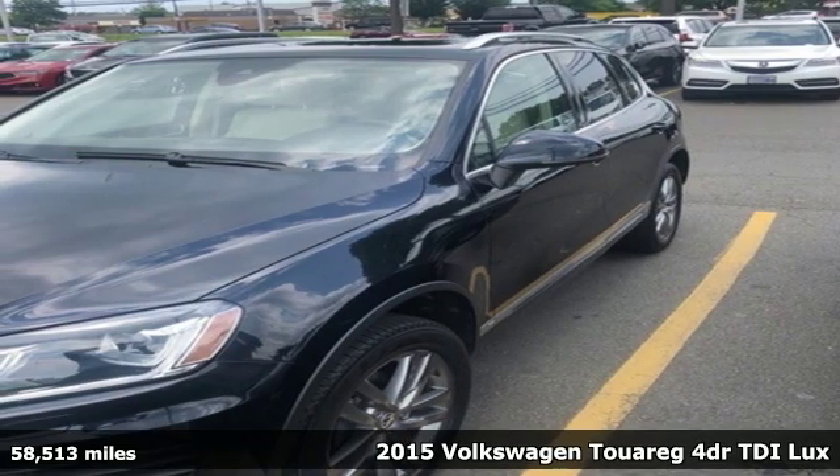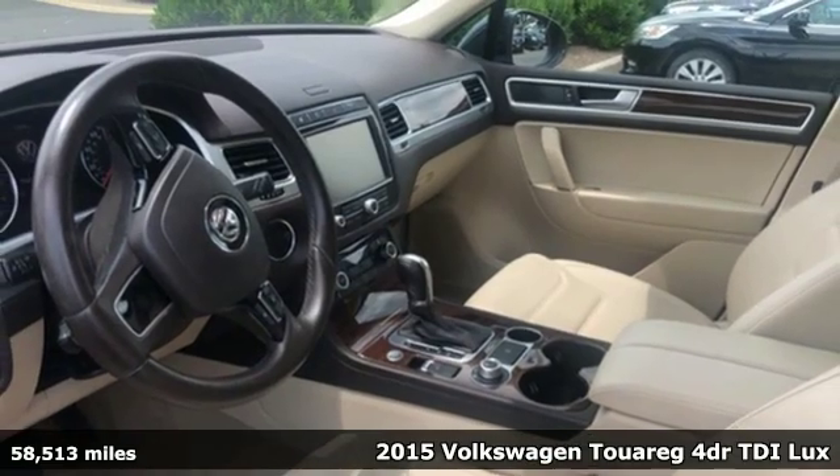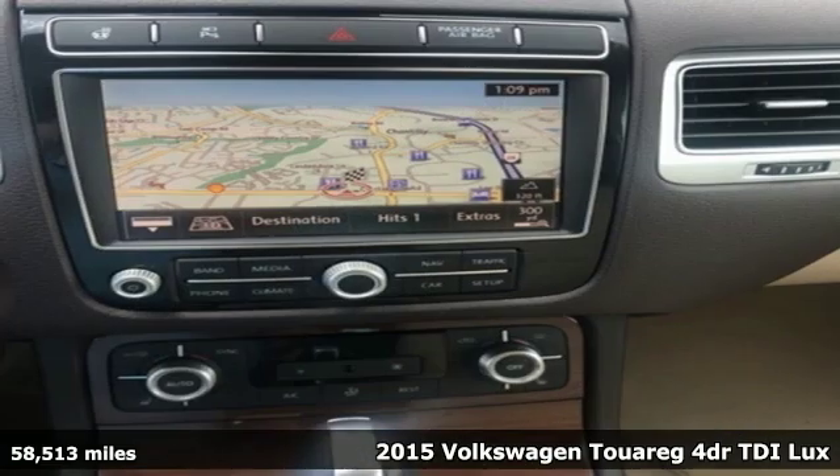It's a 2015 Volkswagen Touring. Enjoy every drive in a Volkswagen, and it comes with all the amenities you need.